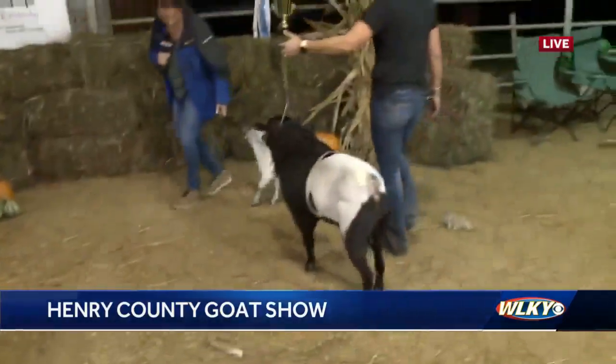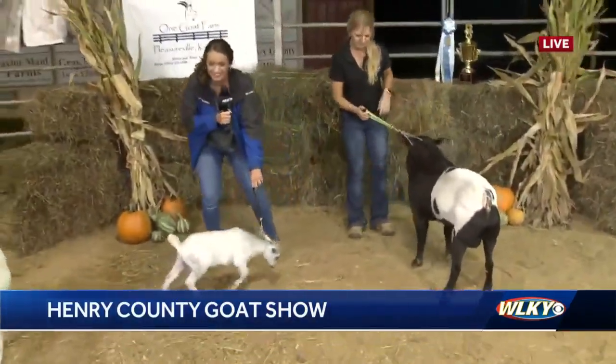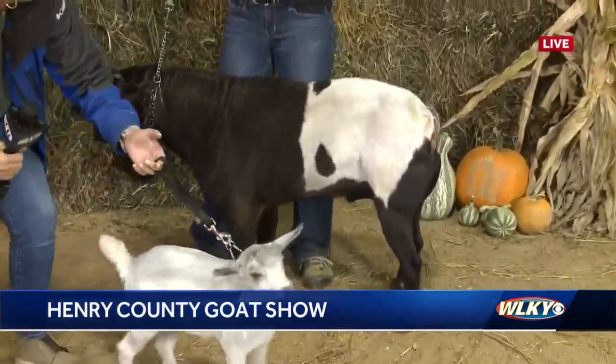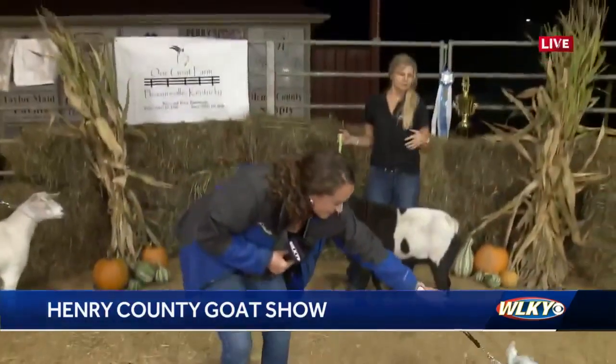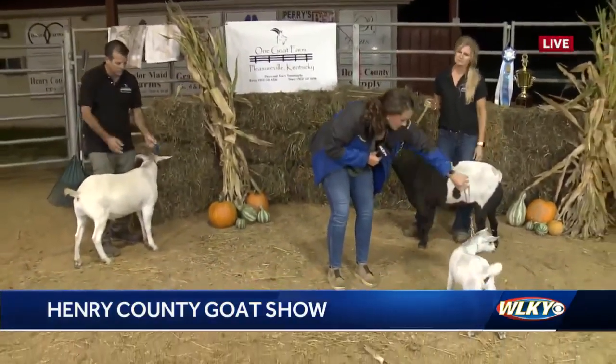What are judges looking for at this point in time? They are looking at conformation, which is how they're put together. They're going to look for straightness in their limbs, breed characteristics, muscle, good body condition, and a nice healthy coat. Just the basics.